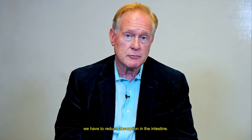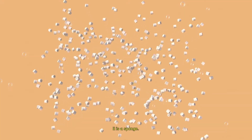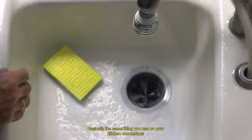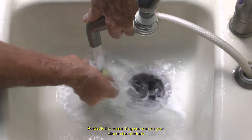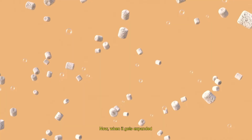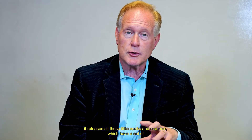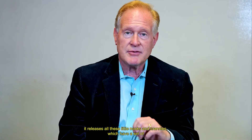To do so, we have to reduce absorption in the intestine. It is a sponge — a microcellulose sponge — basically the same thing you use on your kitchen countertops, but engineered super fine so it flows like a powder. When it gets expanded, it releases all of these little nooks and crannies, which have a set of hydrogels and soluble fiber.